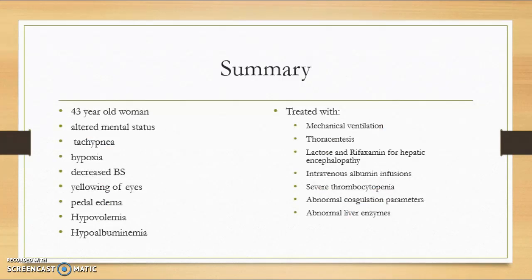This article reports a case of a patient infected with hepatitis C who presented with altered mental status, tachypnea, hypoxia, decreased breath sounds over the right lung, pedal edema, and yellowing of the eyes. She was diagnosed with hepatic encephalopathy and placed on a ventilator.